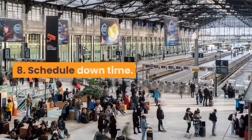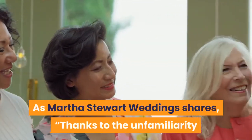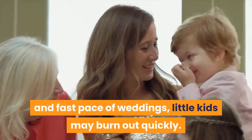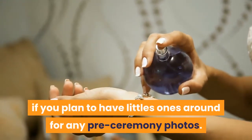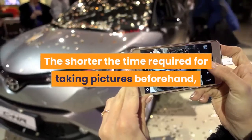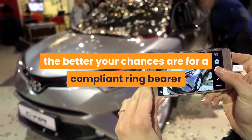Step 8: Schedule downtime. As Martha Stewart Weddings shares, thanks to the unfamiliarity and fast pace of weddings, little kids may burn out quickly. Be sure to give them some downtime throughout the day. This is especially important if you plan to have little ones around for any pre-ceremony photos. The shorter the time required for taking pictures beforehand, the better your chances are for a compliant ring-bearer or flower girl.